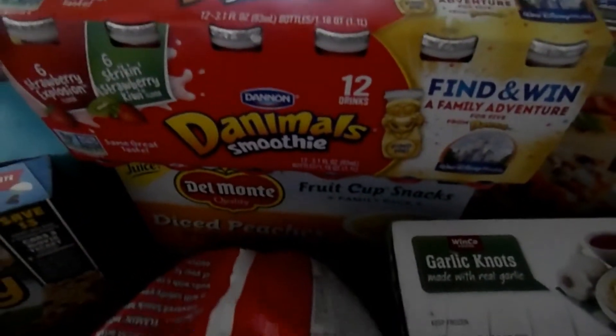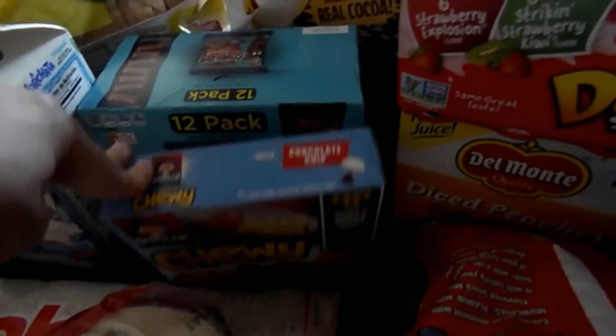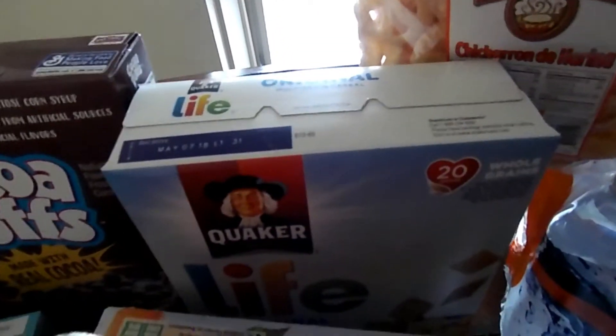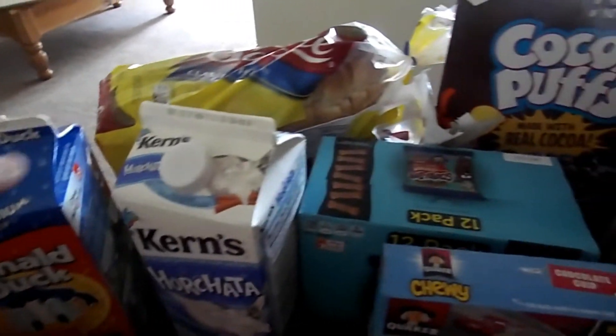For Emma's lunches we have Dynamo smoothies, diced peaches, granola, chocolate chip granola bars, Scooby-Doo snacks, her cocoa puffs, and her favorite cereal which is Life. I got myself the horchata and orange juice for Emma.